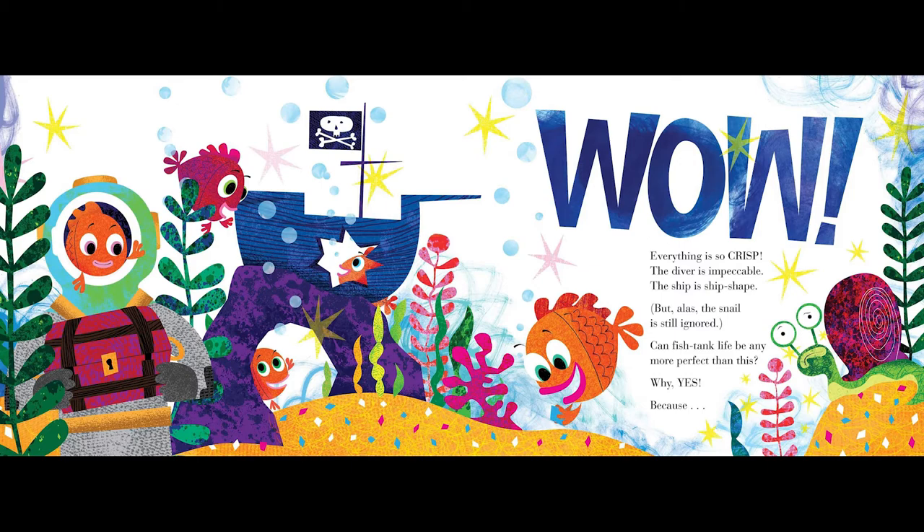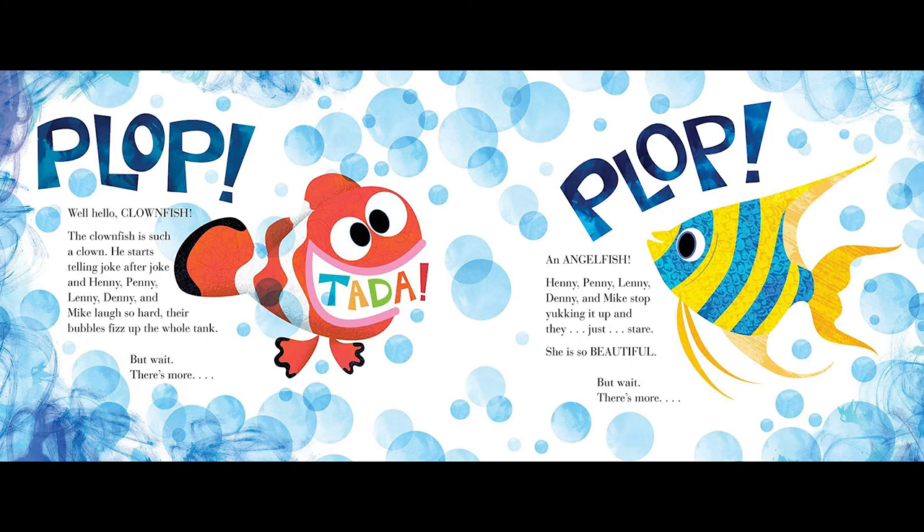Can fish tank life be any more perfect than this? Why, yes! Because... Plop! Why, hello, clownfish! The clownfish is such a clown. He starts telling joke after joke, and Henny, Penny, Lenny, Denny, and Mike laugh so hard their bubbles fizz up the whole tank.